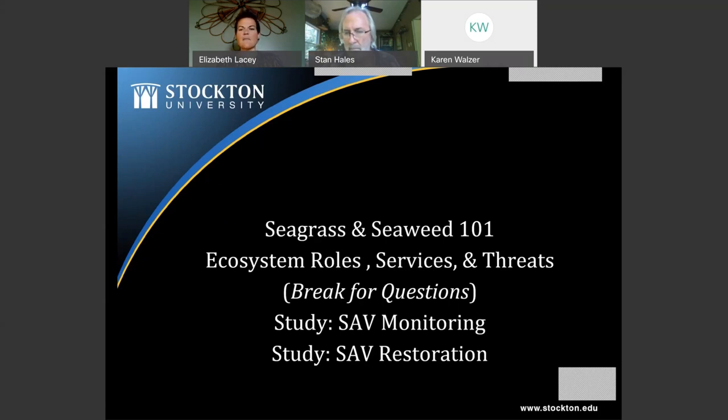I have a break built in but I'm happy to take questions as we go. Then I'll talk about two studies: one is running the SAV monitoring program — SAV stands for submerged aquatic vegetation, a catch-all term for the two types of seagrass in our region, widgeon grass and eelgrass — and then I'll talk about restoration, since we've lost some seagrass and there are attempts to plant it in favorable regions.